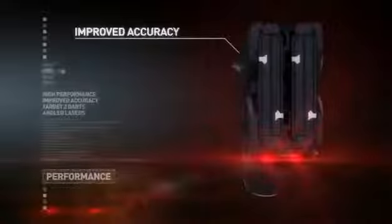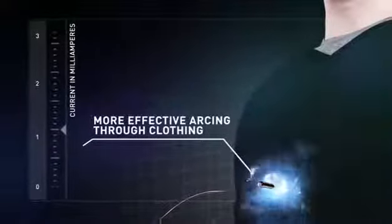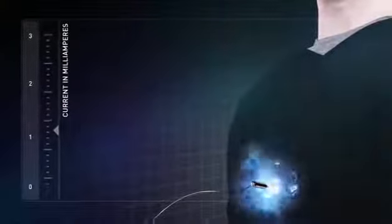Dual lasers improve accuracy and help take the guesswork out of aiming. Backup shot capability for multiple targets or miss recovery with X-Connect technology. Current metering accurately delivers the precise amount of current to maximize safety and effectiveness.